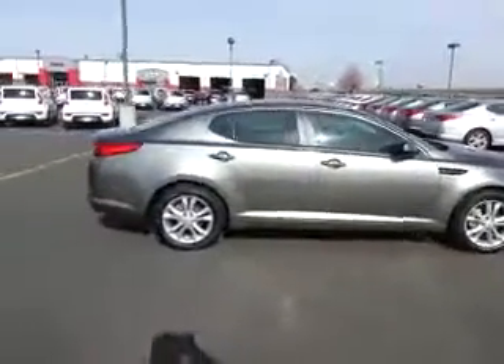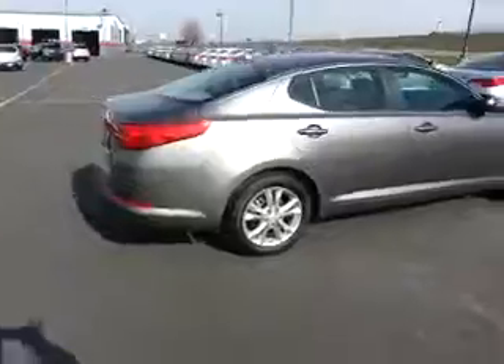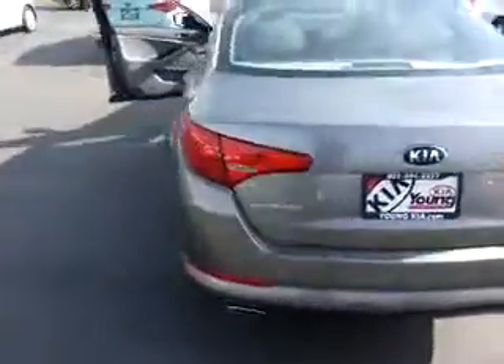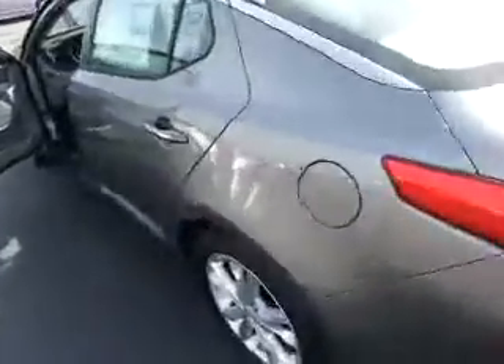Hi, my name is McKay down at YoungKia. Just wanted to send you a quick VIP video of the Kia Optima 2013 EX GDI. It's an awesome car.